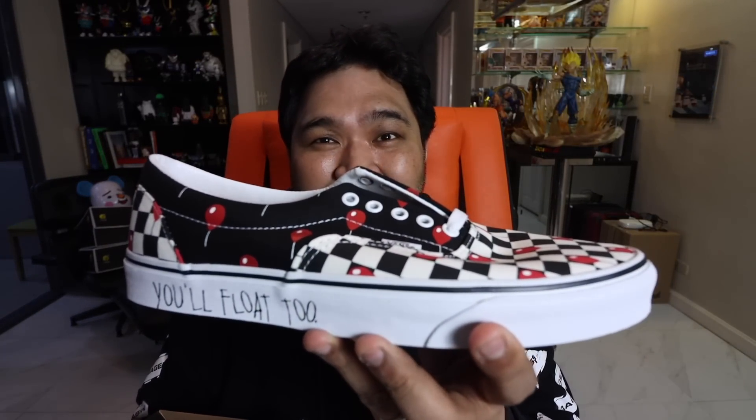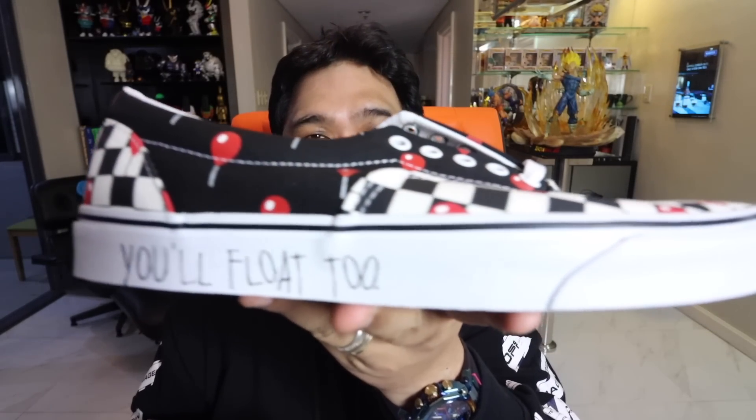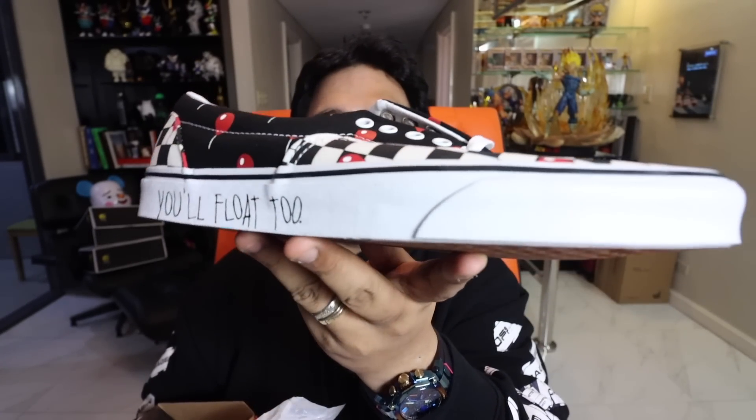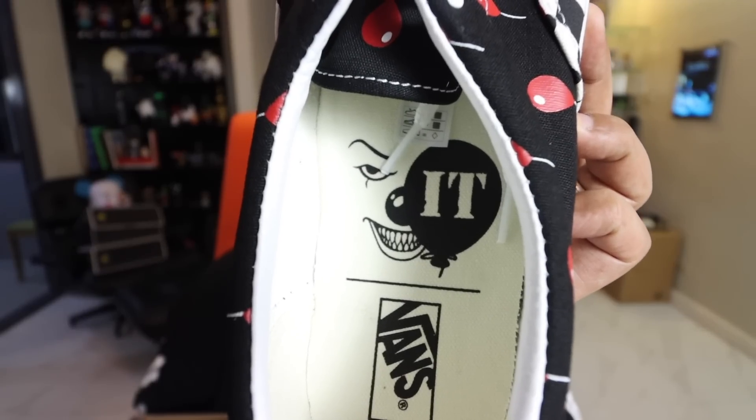So let's open it — we have the IT sneaker in the Era silhouette, IT-inspired. There's text along the midsole that reads 'You'll float too,' and you have all the red balloons. On the insole, you have the face of that demon clown — it says 'IT.' The character is basically a demon that preys on the fear of people, scaring them and feeding off their fear or joy, and only shows up in town every now and then.